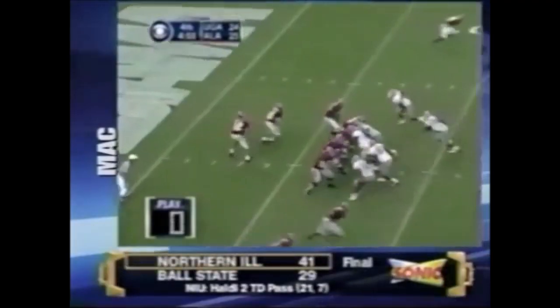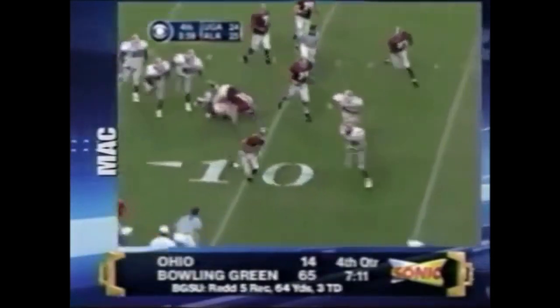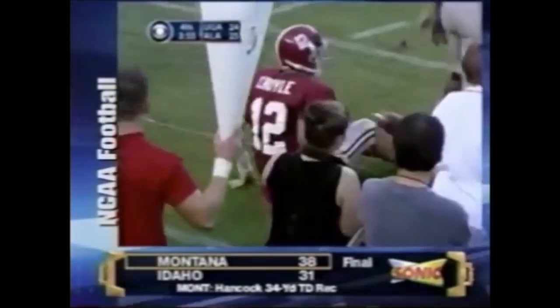Big down play for Georgia right here. Coyle under pressure gets loose, comes by Jonathan Sullivan and is out of bounds. That does two things — it forces Alabama to punt and it stops the clock.